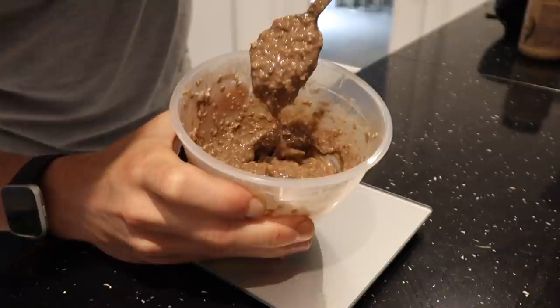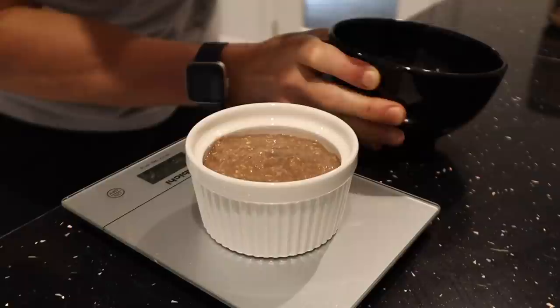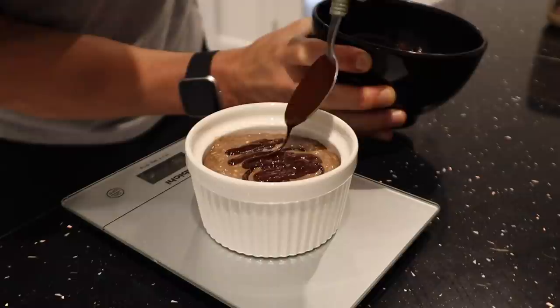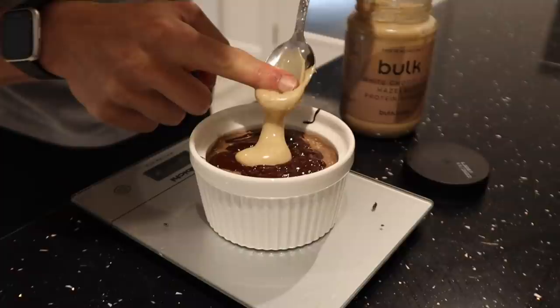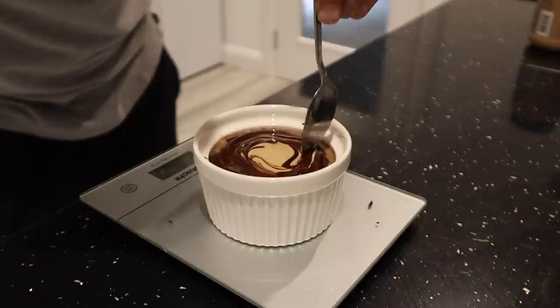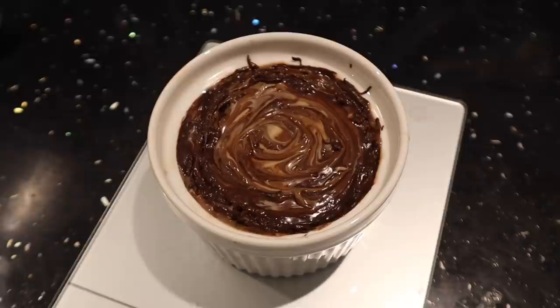I'm going to add the oats into a ramekin — completely optional, but I got these on Amazon. Then I've melted one square, which is 10 grams of dark chocolate — just put it in the microwave for about 30 seconds — and I'm adding it to the top. Then I'm going to get 10 grams of white chocolate hazelnut protein spread from Bulk and spread it all over the top. When I put this in the fridge and let it set for a couple of hours, it should form a hard shell.